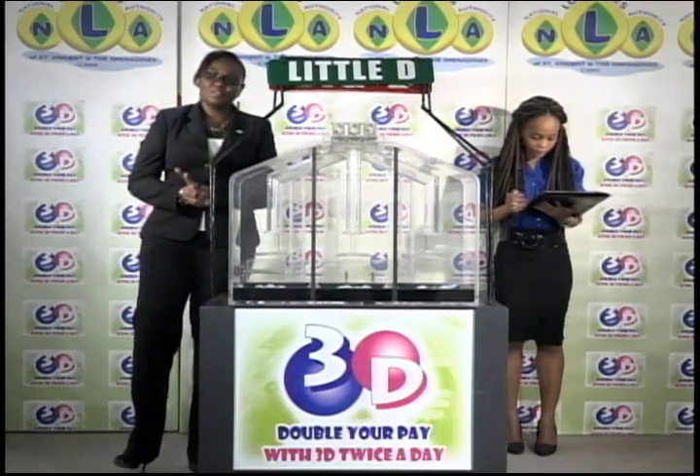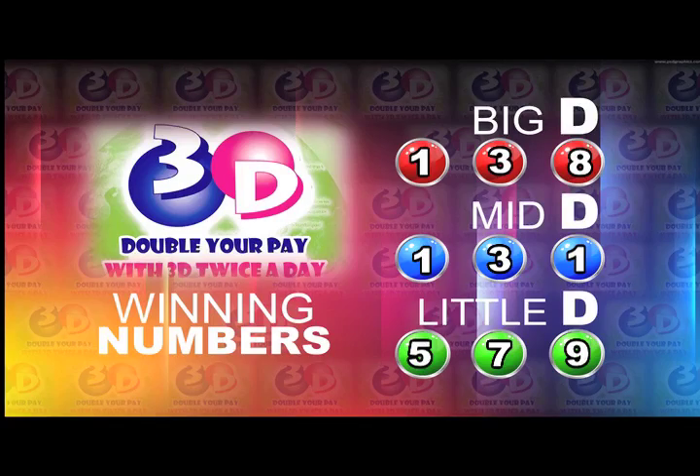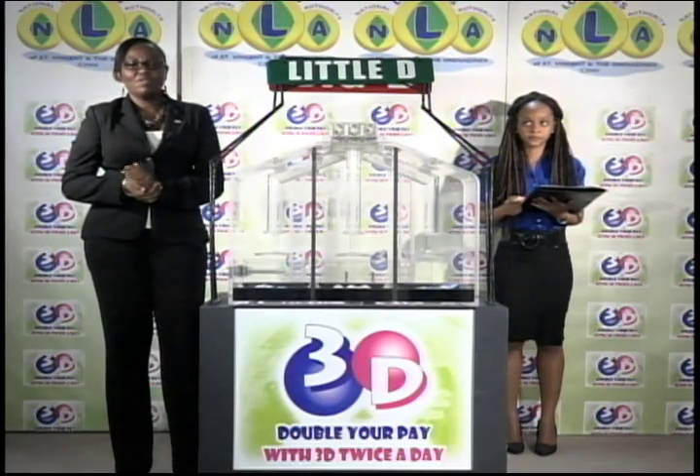To recap the winning numbers for this afternoon: Big D is 1-3-8, Mid D is 1-3-1, and 5-7-9 is the Little D winning number. You can join us again this evening along with a Play 4 draw.